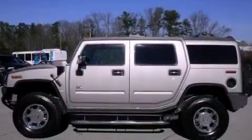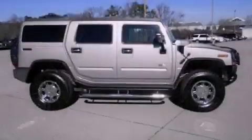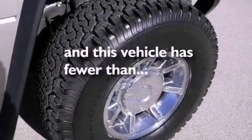A premium audio system, a leather-wrapped steering wheel, an illuminated driver-side vanity mirror, an engine immobilizer theft deterrent system, a traction control system, heated side view mirrors — and this vehicle has fewer than 54,000 miles on the odometer.